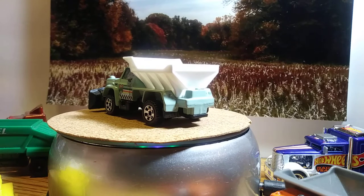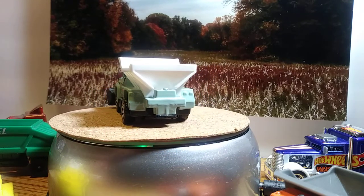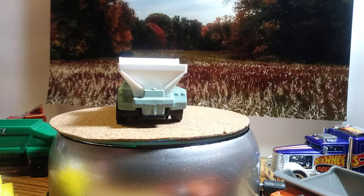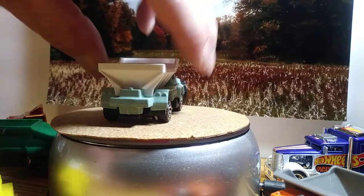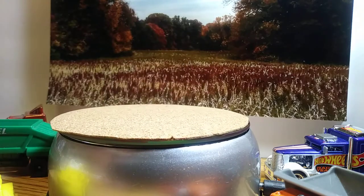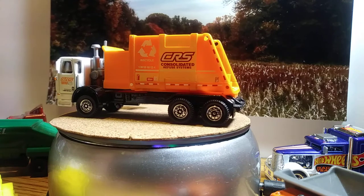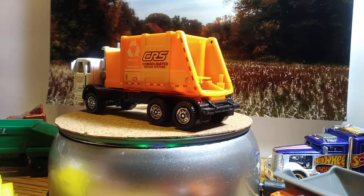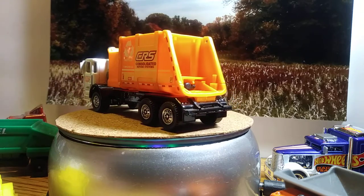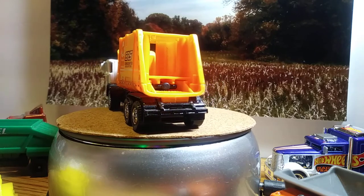We've got one more Matchbox here in a bigger scale. It is another trash truck, and it does have a little arm — it does raise and dumps the trash. It's pretty neat looking. When it spins around you'll see the trash container on the side. I want to hurry this up, guys — I'm already 12 minutes in.